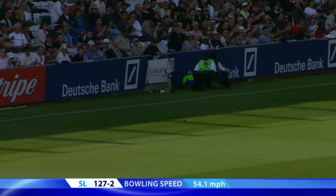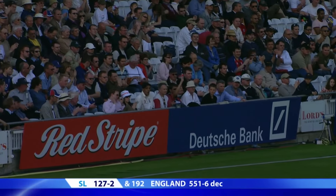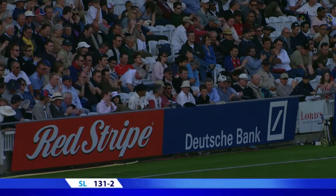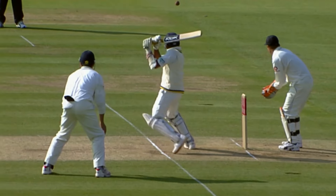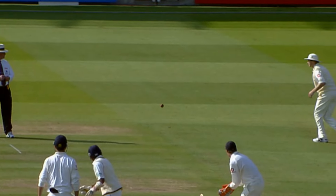A little bit of a gift from Monty Panesar. He tried to fire it through a little bit more quickly, but succeeded only in dragging it down short and slightly wide. Apart from the odd ball that we have seen keep a little bit low, this pitch has been playing well.